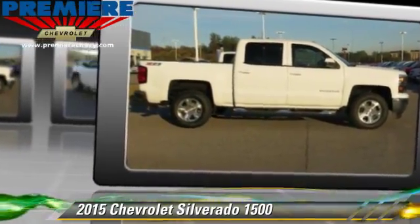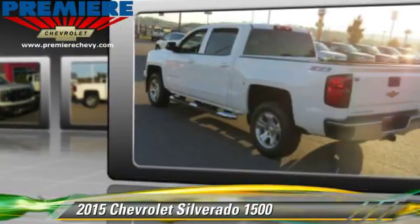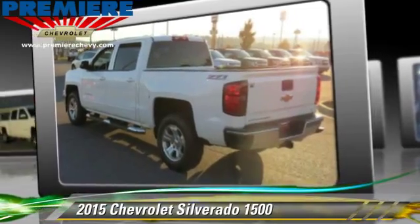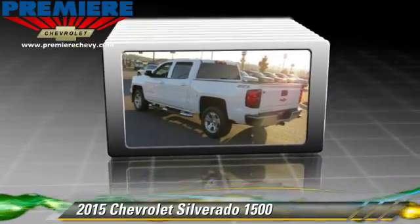Give us a call to schedule your test drive today. Visit our website at PremiereChevy.com.